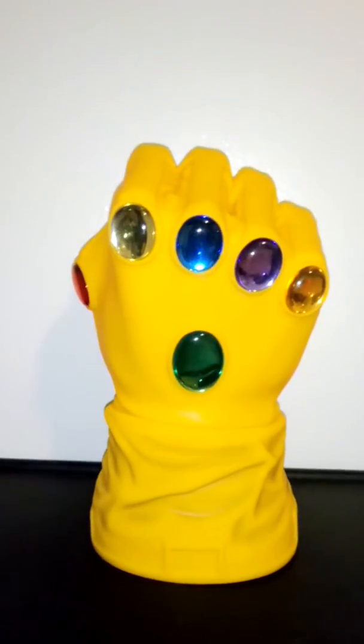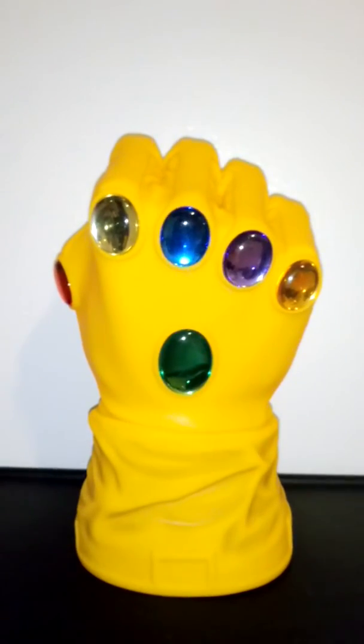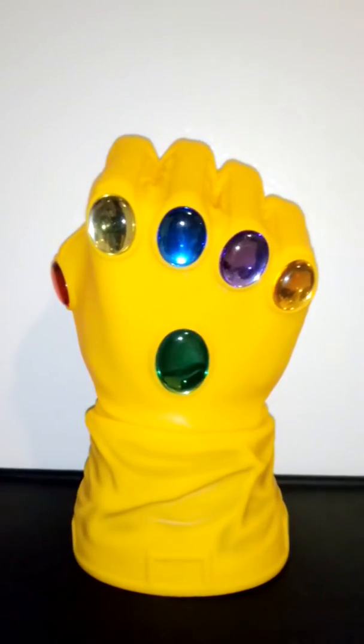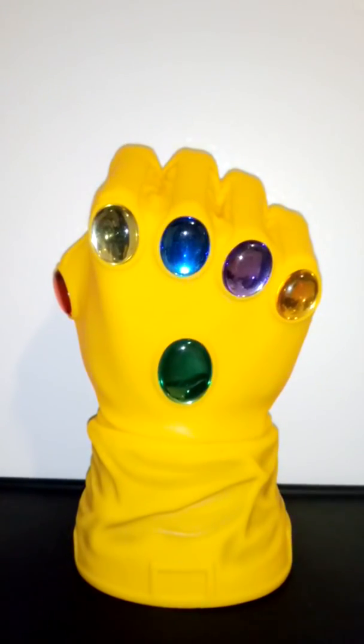If you would like to see more of my toys, please subscribe to my channel. Until next time, see you!